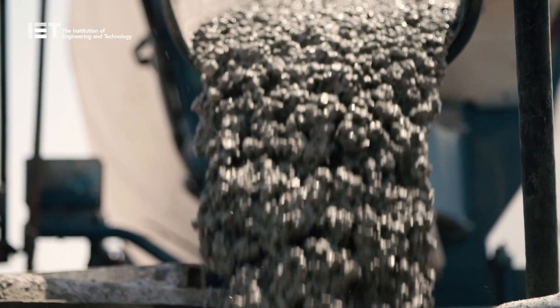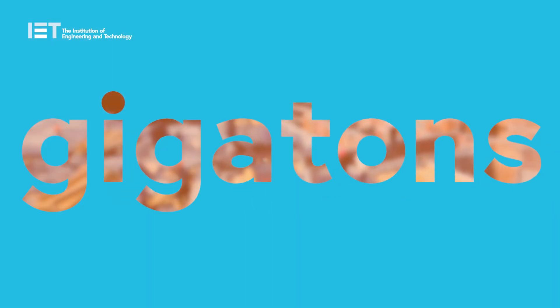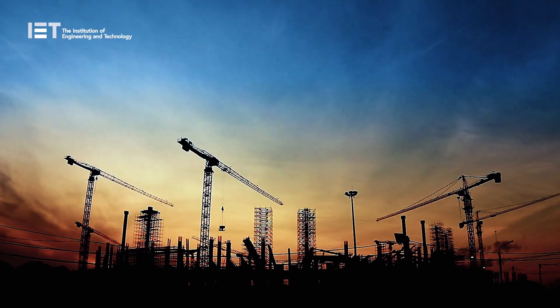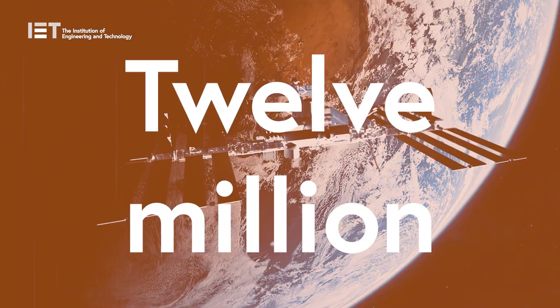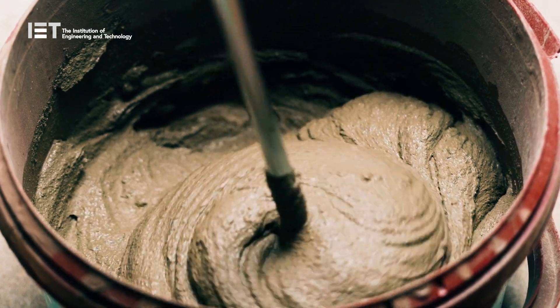Cement, the world's most important building material, with 4 gigatons being produced every single year. That is equivalent to 8 million international space stations, or 12 million Boeing 747 jets. That's a lot of cement.